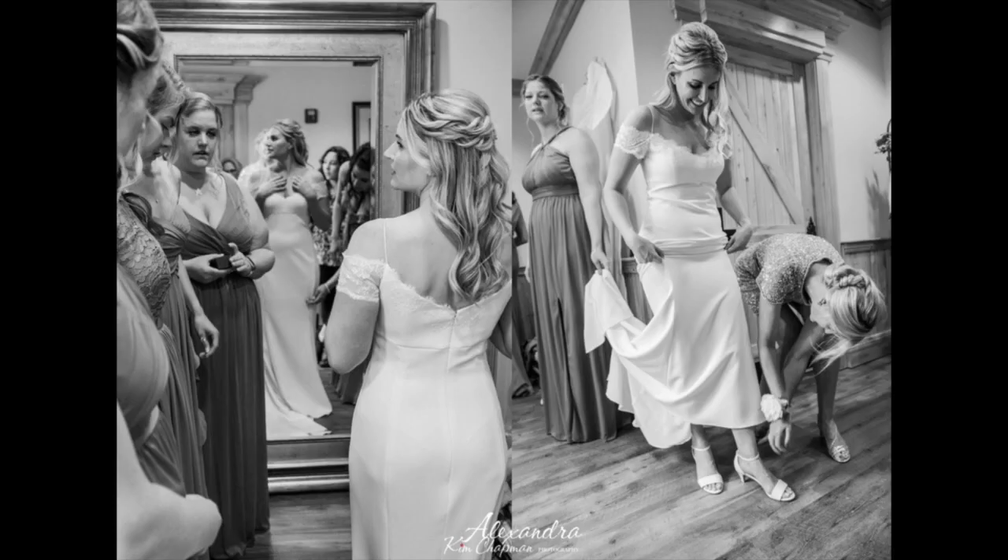About 95% of our shots are people shots — candid moments that come really naturally as things unfold. It's more of a photojournalist approach. It's the detail shots that need to be organized and set up, and the first look that needs to be built into the timeline. Even if you say you don't care about the detail shots, we're probably going to do them anyway.